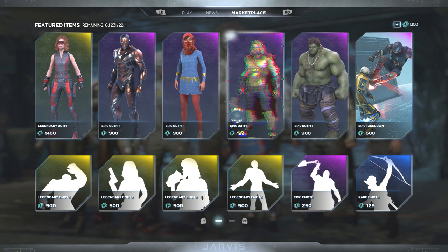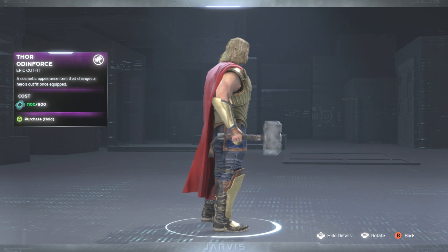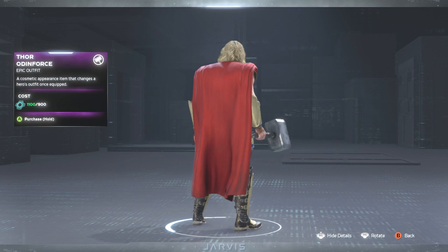Next up we got the Thor Odin Force. I'm liking this a lot — I'm liking that gold. I would love just a heavy full gold armor for Thor, that would be really nice.